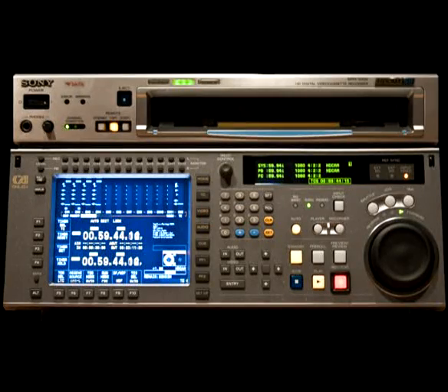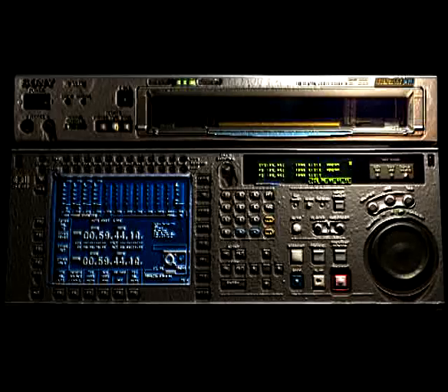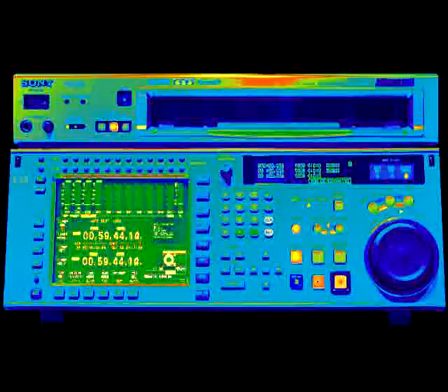Are you looking for an HDCAM SR deck? Well you have found it at the Edit Source.